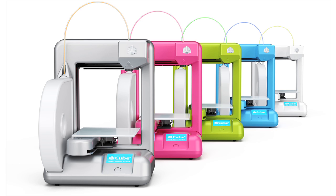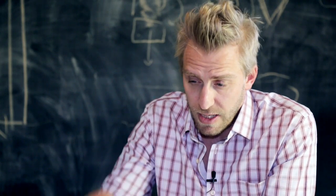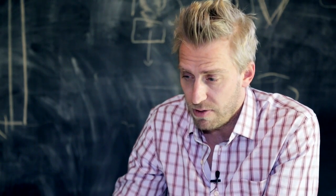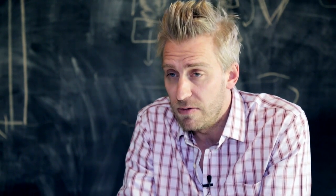We launched the Cube in Vegas during CES last year. It's priced at $1,299 at the moment. The Cube is the most plug-and-play 3D printer on the market. You take it out of the box, put it on your desk, plug in a cable, register it, plug in a USB stick or use wireless, and then you can start printing. It's really, really that simple.